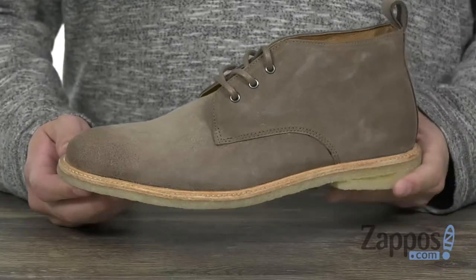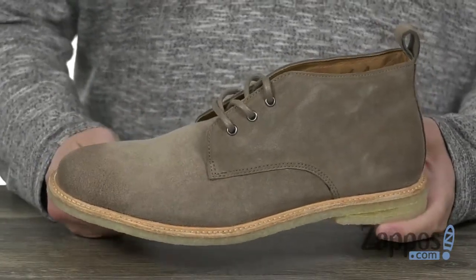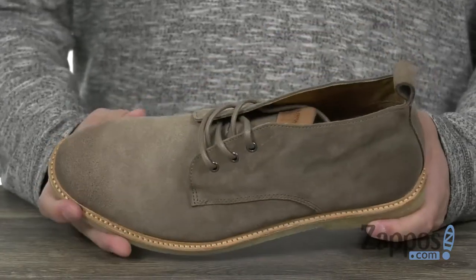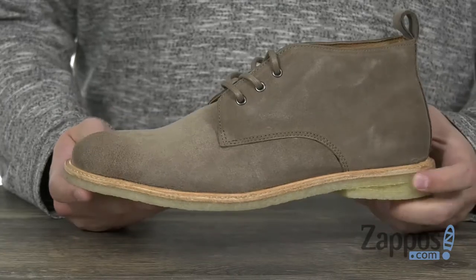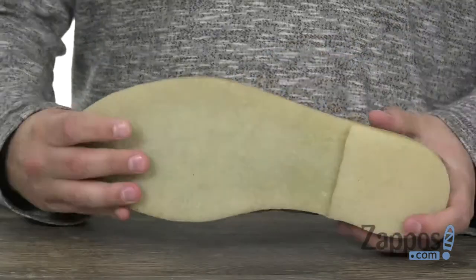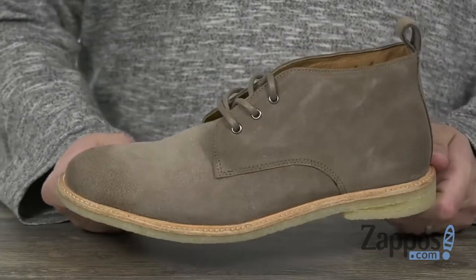These chukka boots have a genuine calfskin suede leather upper that really looks fantastic. It's got a smooth leather lined interior which will keep your feet breathing and feeling great. Once you slide them in and lace up, it all sits on top of this very flexible, very shock absorbing outsole that you see here, which will definitely help keep you steady.